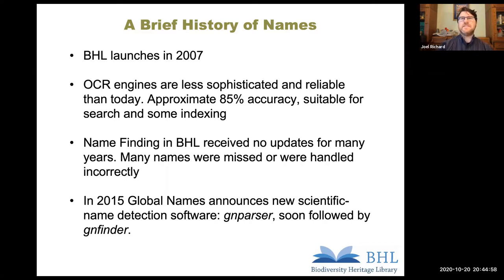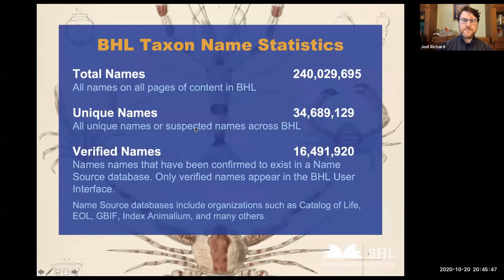In my own experience — and I'm computer science by training, not a taxonomist — I was looking for a particular species and couldn't find it because the OCR was incorrect. The name was found throughout BHL, but not in the original description of that particular species. In 2015, the Global Names Architecture Group announced a new scientific name detection software called GN Parser, and about a year later they released GN Finder. These are command-line based programs we use in Linux to parse the content and identify scientific names in BHL.